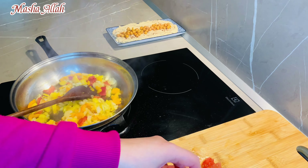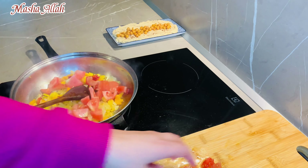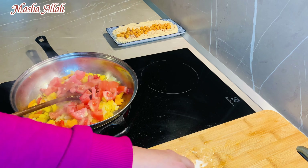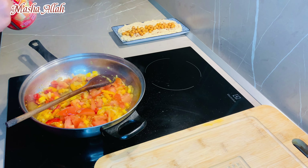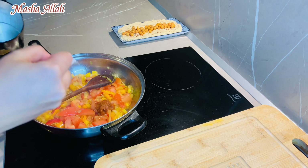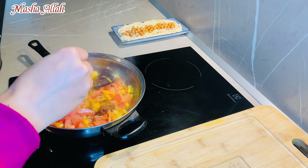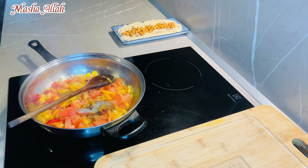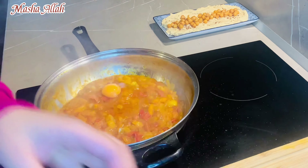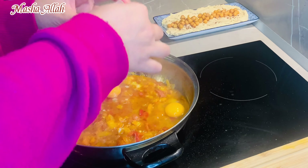Turkish and Greek recipes are very similar. You can add tomatoes and paste. There will be harissa, salt, black pepper, chili powder, and cumin powder. We will add 3 eggs.